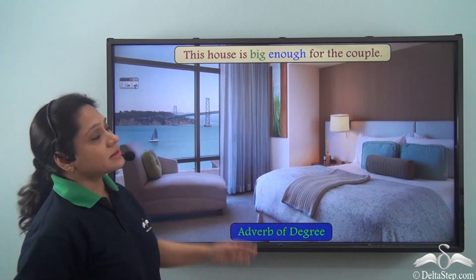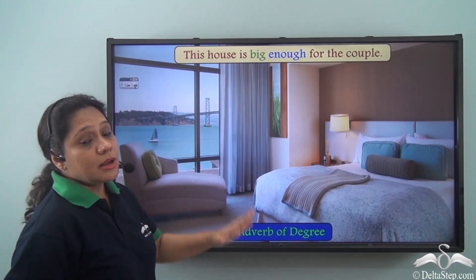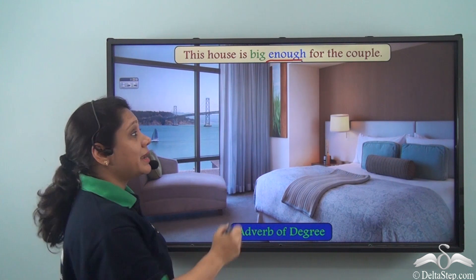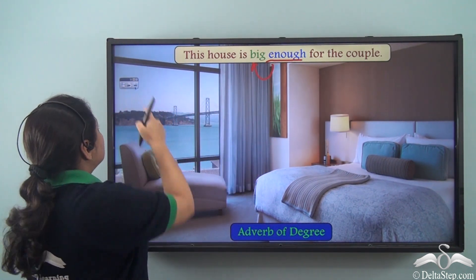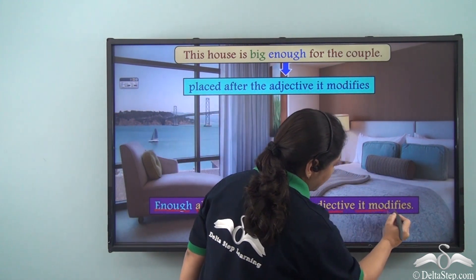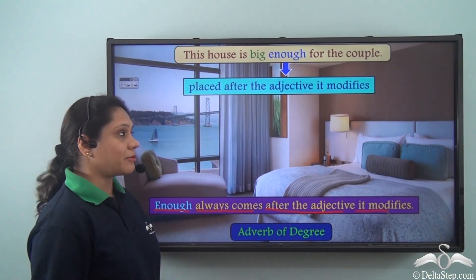But what about this sentence? 'This house is big enough for the couple.' In this sentence, 'enough' is an adverb of degree which has been placed after the adjective 'big'. So remember that 'enough' always comes after the adjective it modifies. This is an exceptional case for the adverb 'enough'.